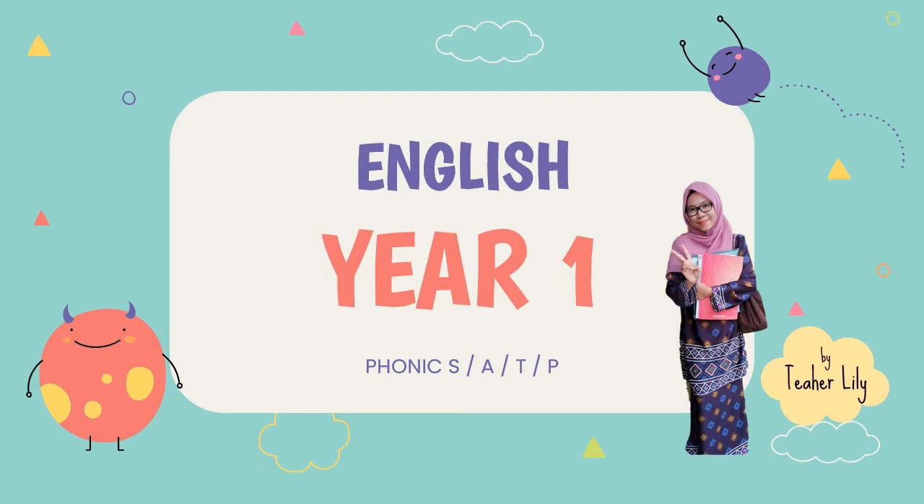Assalamualaikum and hi everyone. I am Teacher Lily. Today we are going to learn the sound of S, A, T and P.